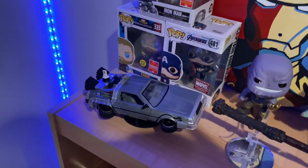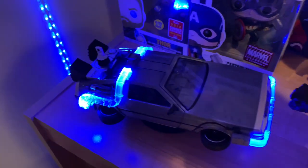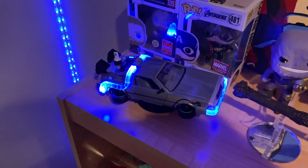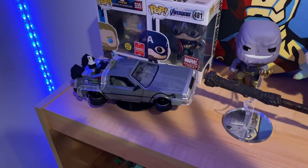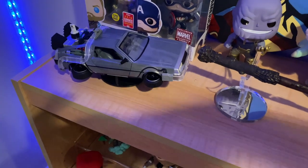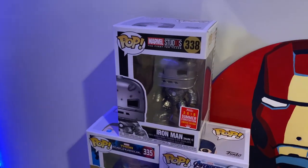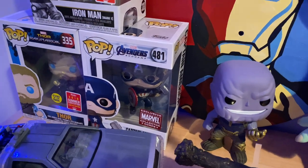This is a new collectible I got — the DeLorean, I got it from Universal. If you hit this button it lights up — I love it, it's so cool. I honestly might start collecting more collectibles. I've got my favorite Pops up top: Iron Man in the Mark One suit from the first Iron Man, Cap with Mjolnir, and Thor.